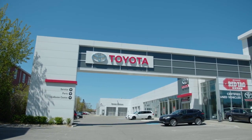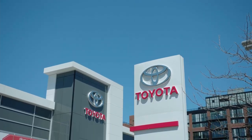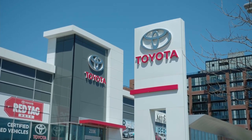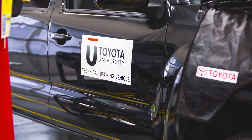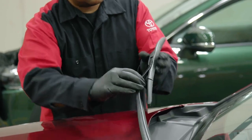While every member of your Toyota dealership's parts and service team is dedicated to the timely and efficient service and repair of your vehicle, it is the Toyota University trained technician that spends more hands-on time with your vehicle than anyone else on the team.